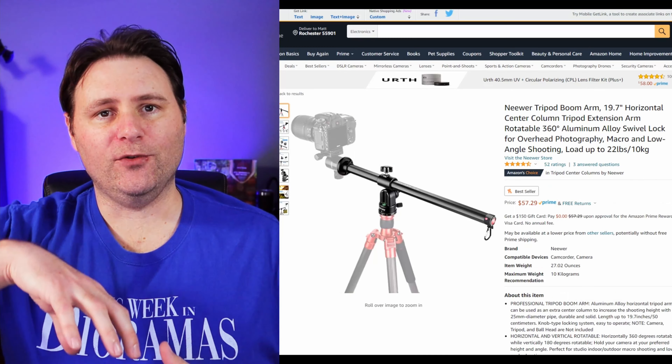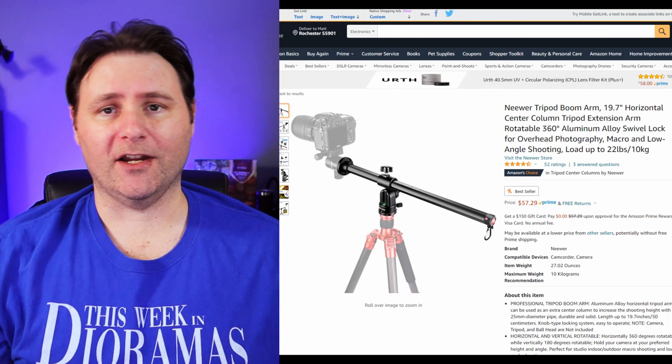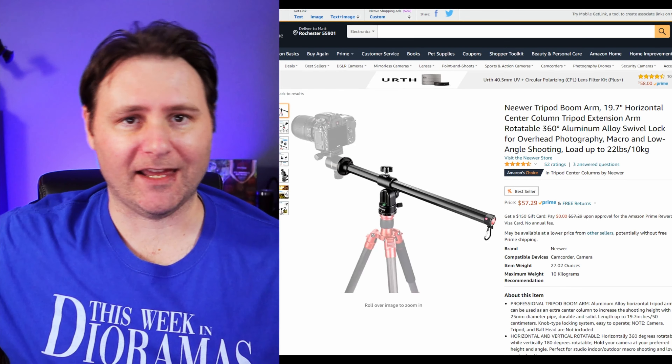This next one is again for the action figure photographer, maybe YouTuber — it's an extension boom arm for your tripod. So if you want to do those overhead shots, maybe you do diorama tutorials or you're hoping to start doing diorama tutorials, this is a great piece for just under $60. You can mount that to the tripod you just got. I'm saving up so I can get this to start doing more diorama tutorials — that overhead shot would be amazing.